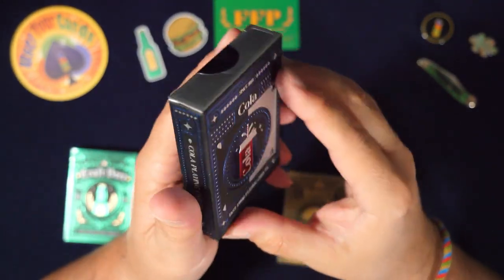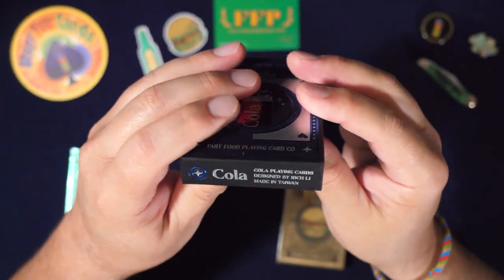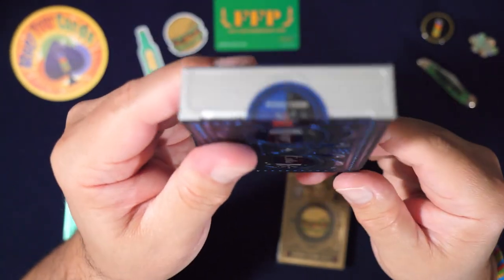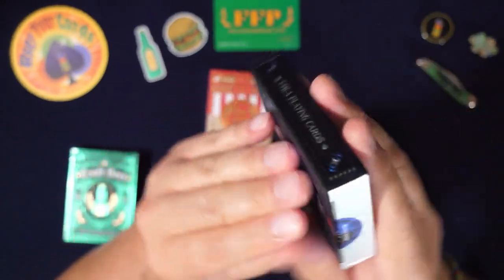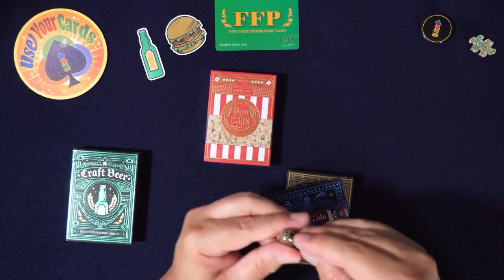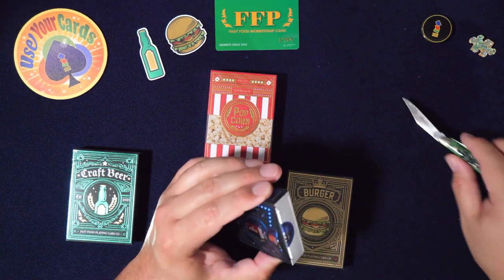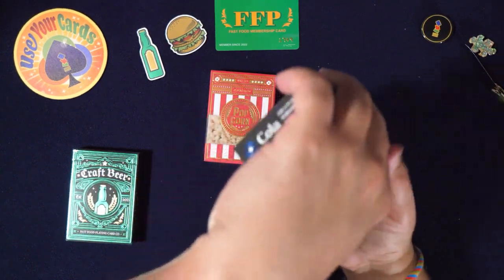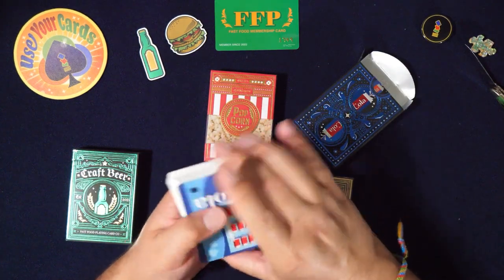Here it is — Cola Playing Cards, designed by Rich Lee, made in Taiwan. There's a seal on it, and this is numbered 386 of 1999. The seal is nice. Oh, it's got like a silver top — really good design. They're Taiwan cards, I think they're thin. Let's see.